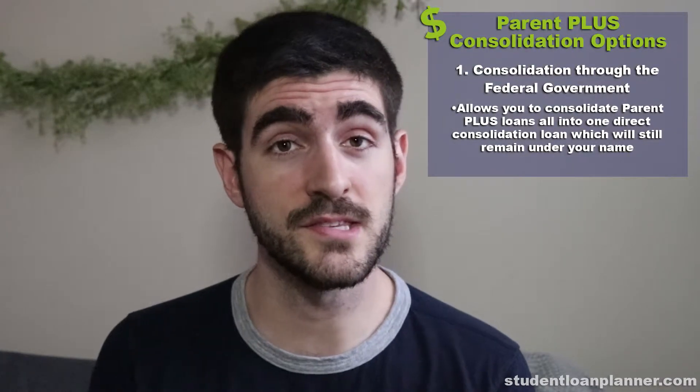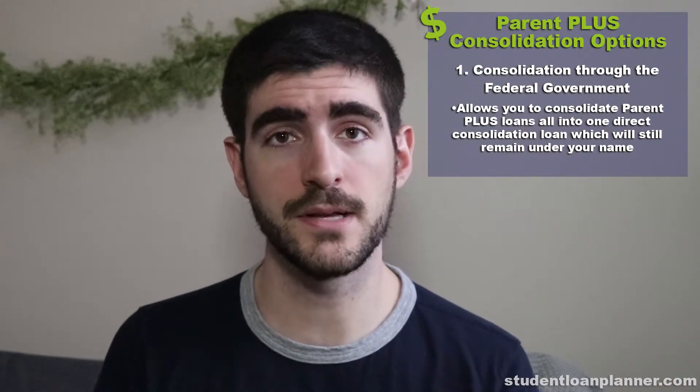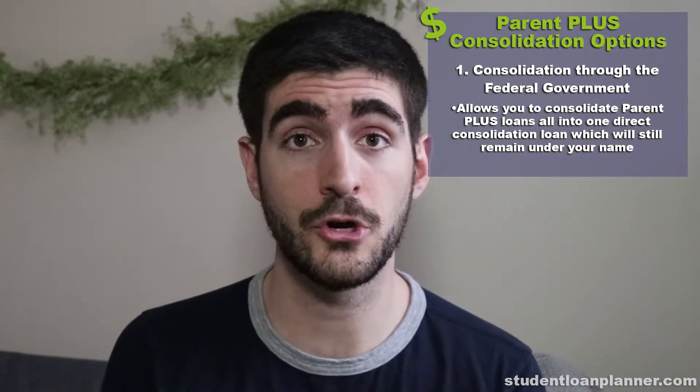Here are two Parent PLUS consolidation options you might not have known that you have. The first is consolidation through Uncle Sam. This allows you to consolidate your Parent PLUS loans all into one direct consolidation loan, which will still remain under your name.